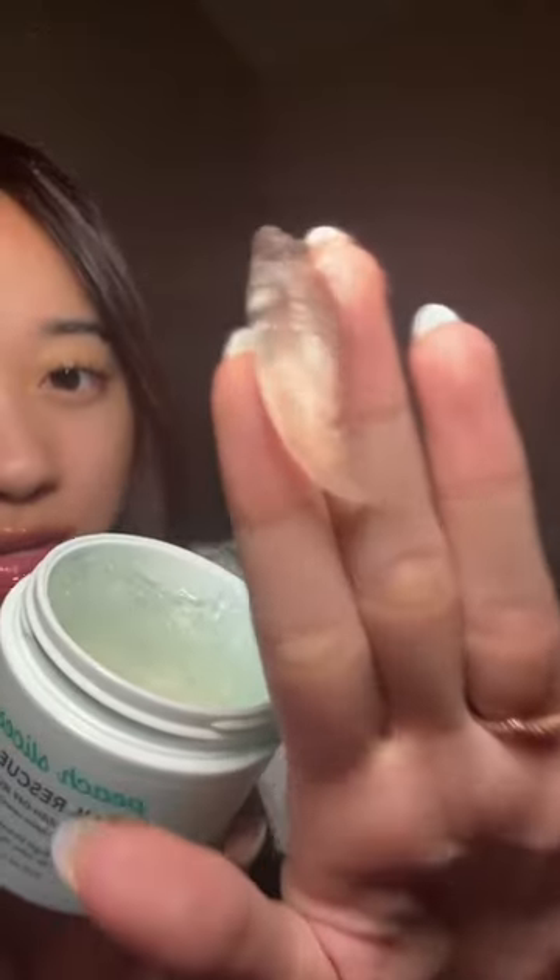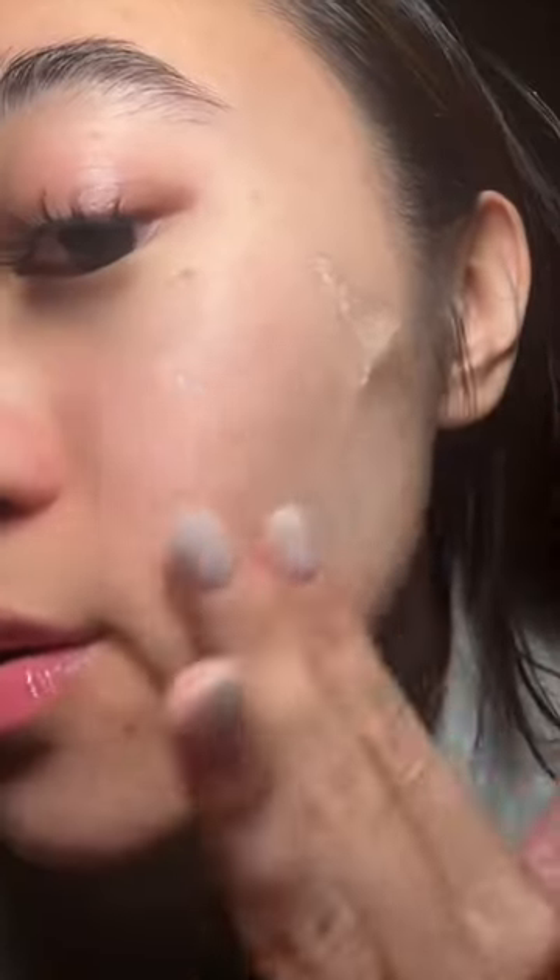Can we just take a look at that consistency? All I have to say is wow. This is so hydrating. Make sure you apply it to clean skin. Look at how glowy my skin already looks. It's been 15 minutes, so I'm gonna go ahead and wash the jelly mask off now.